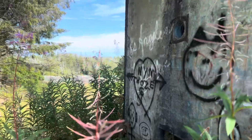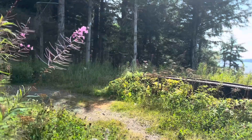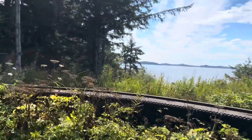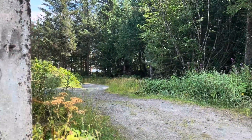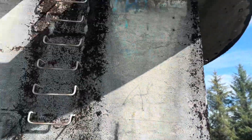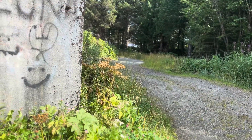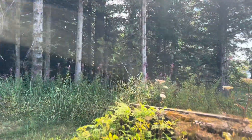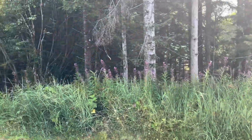You see this? This is fireweed right here. You can actually make a jam. Sorry for losing focus, but here's the gun turret. You can go up there — I might go up there, I might not. If I do, I'll have to put the camera down and do it.